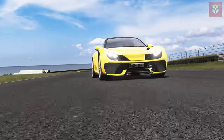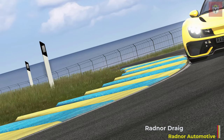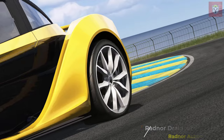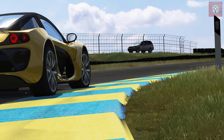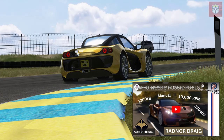Now quite rightly so, you're probably saying to yourself: I have never heard of this car, I've never seen it on Assetto Corsa before — what's it doing here? Well, this car is actually being designed from the ground up using all the latest automotive technology and then being tested on Assetto Corsa before being built for the first time.